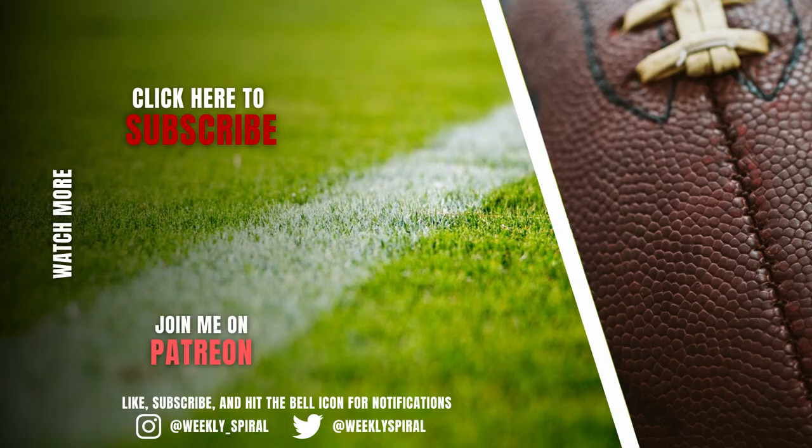Hey guys, I appreciate you watching all the way through. Make sure you drop a comment — let me know someone, a scheme, or an idea you want to see broken down here in the future. I'm also releasing a speaking football course that goes over the basics of the language of football, what techniques are, what alignments are. If you're interested in that, check out the link in the description.